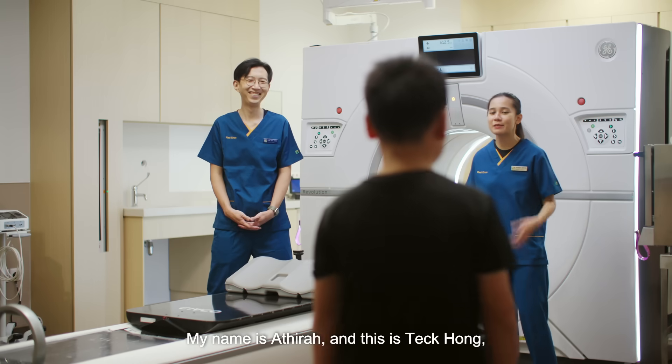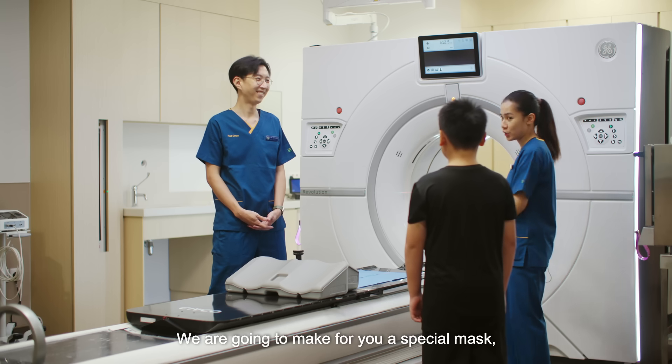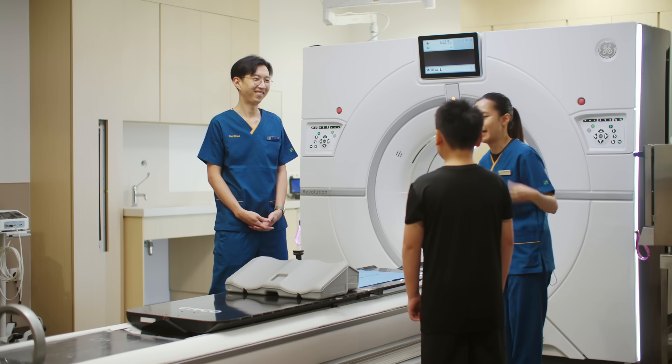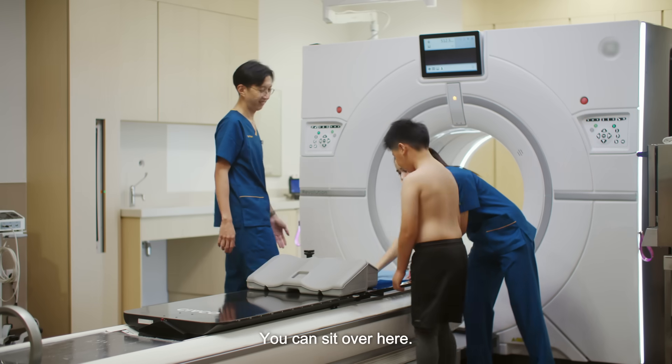Hi, my name is Atira and this is Teg Hong and we will be assisting you today. We are going to make for you a special mask so we need to help you to remove your top. Is that okay? You can come over here. Okay, have a seat over here please. You can sit over here.